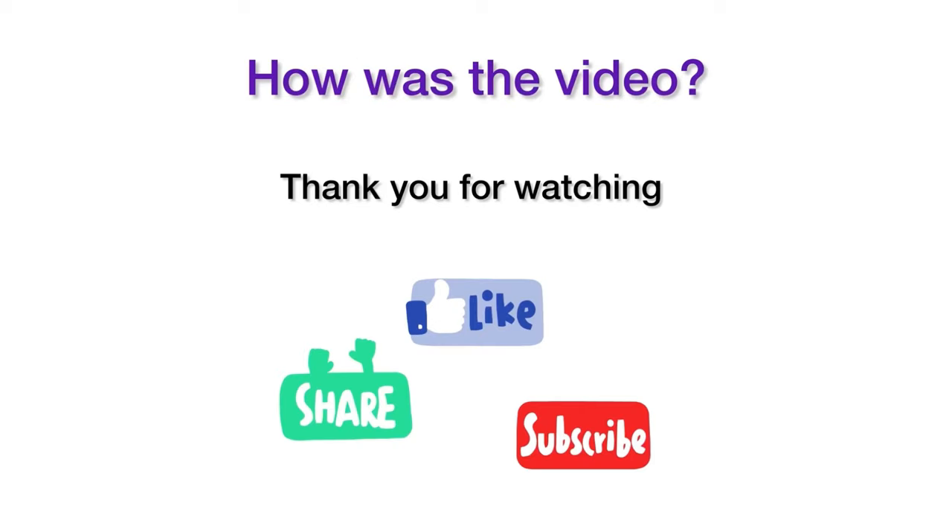How was the video? Do you like it? Thank you for watching and subscribe to my channel. Bye bye.